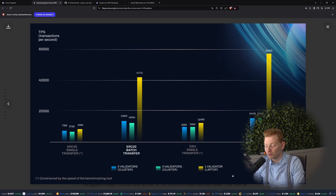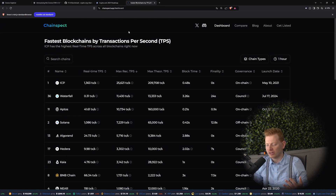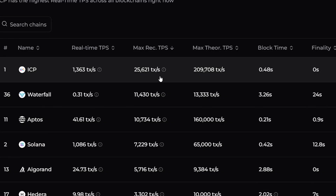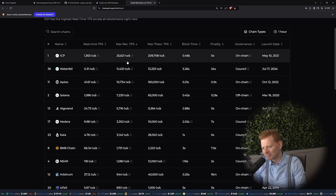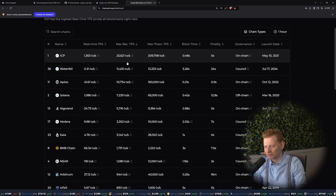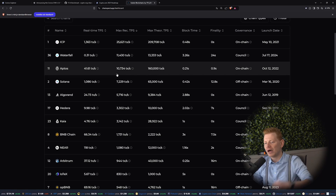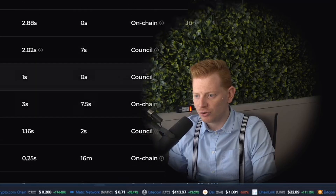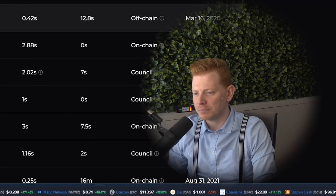Especially because this was just running on one validator MacBook Pro — simply a laptop that ran about 60,000 transactions on the chain. And if you compare that with other blockchains on Chain Inspect, sorting by max recorded transactions per second, we can see ICP did about 25,000 — and that was the highest result, still only half of that 60,000 recorded in this benchmark run. It's also above Aptos, Solana, Algorand, HBAR, and BNB chain. So honestly, it is blazing, blazing, blazing fast.